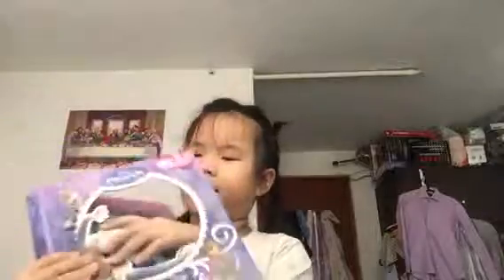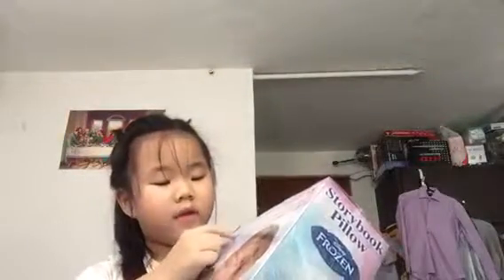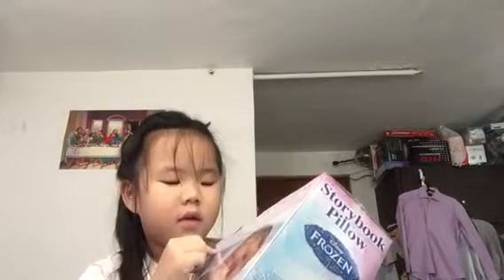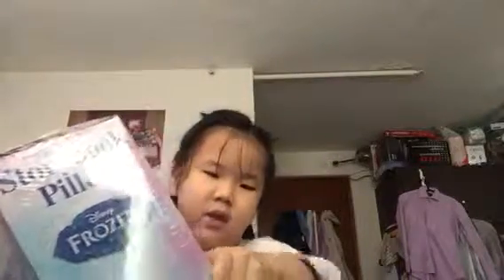Hi guys, welcome to another episode of my video. This week we're going to open the Storybook Frozen Pillow. This is the pack — Soft Stories Sweet Dreams. It's your child's favorite sleeping time storybook, a plush huggle pillow with a classic story inside. The story pillow is great for sleep over, nap time, and travel, perfect for story time and reading, learning to read. I think we need scissors.